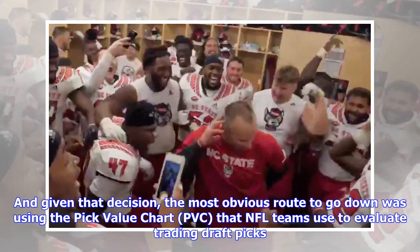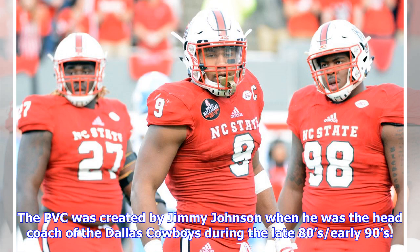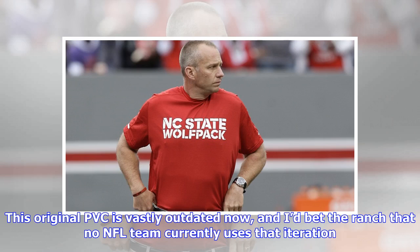The most obvious route was using the Pick Value Chart, or PVC, that NFL teams use to evaluate trading draft picks. The PVC was created by Jimmy Johnson when he was head coach of the Dallas Cowboys in the late 80s and early 90s. The original PVC is vastly outdated now, and I'd bet the ranch that no NFL team currently uses that iteration.